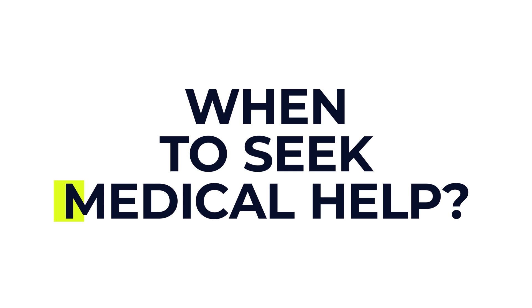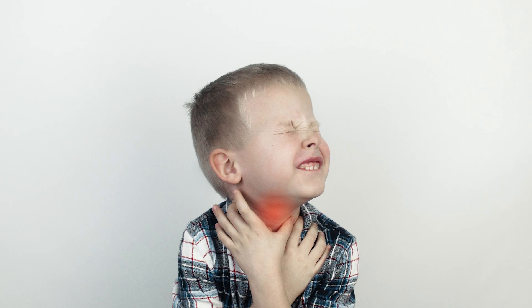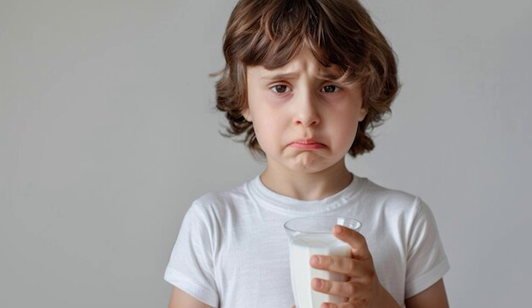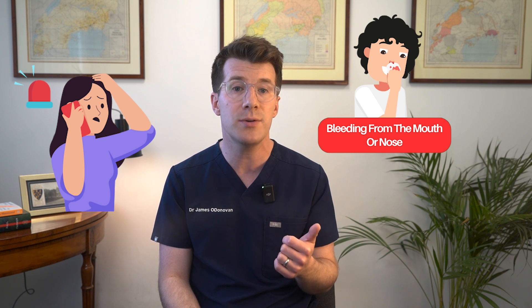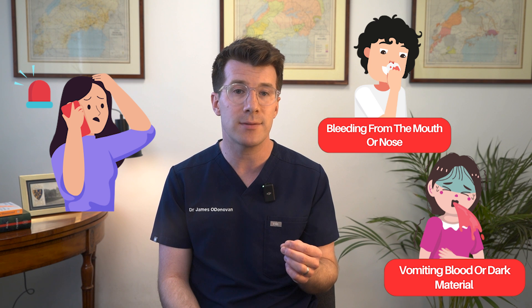When should you seek medical help after surgery? Contact your GP or family doctor if your child has severe or worsening pain, develops a fever after three days post-operatively, is struggling to drink fluids or can't keep fluids down, or has a stiff neck. Alternatively, seek emergency care if your child has any excessive bleeding from the mouth or nose, or if they're vomiting blood or dark material that looks like coffee grounds.